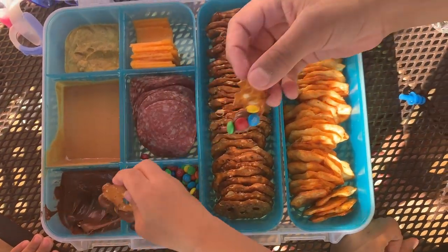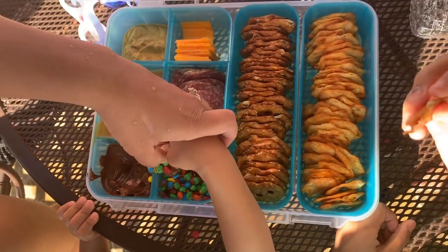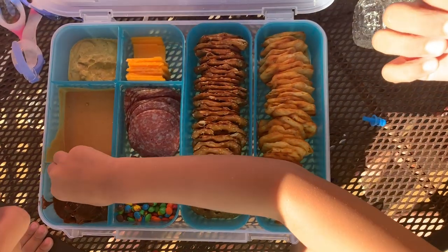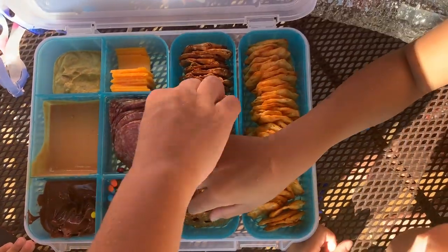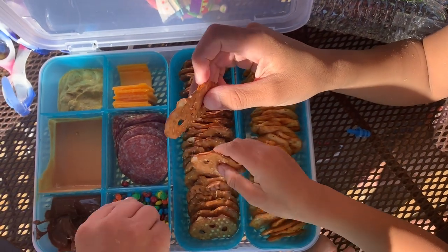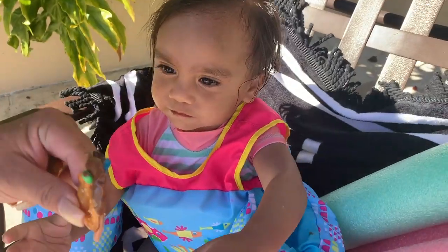I wanted to show you guys a little clip of the kids. I'm having to dump some of the M&Ms off my son's portion because he thought, let's just shovel M&Ms in our mouth — and that's not how we do it. I put the snack out and it was gone like vultures. This was a huge hit.